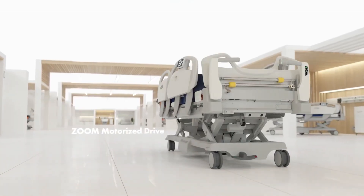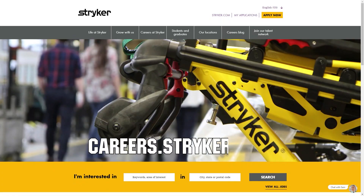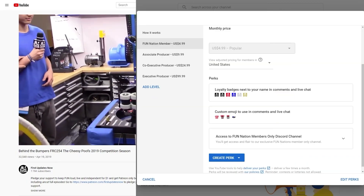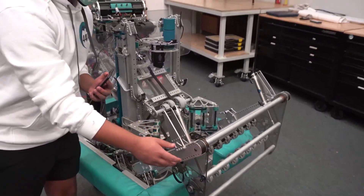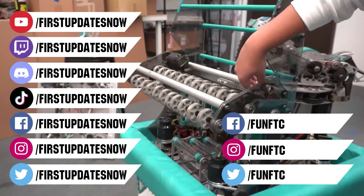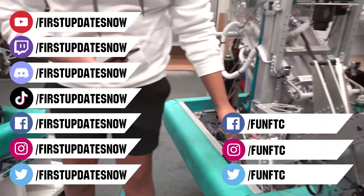We'd like to thank our friends at Stryker for supporting this video. Stryker is looking for current and future FIRST alumni for their internship program and FIRST mentors looking for a great career with a company that supports their FIRST journey — go to careers.stryker.com to learn more. You can also directly support FUN by joining FUN Nation. Like, subscribe, and ring the bell. Join our Discord at discord.gg/firstupdatesnow and check out FUN FTC and First Updates Now on social media.